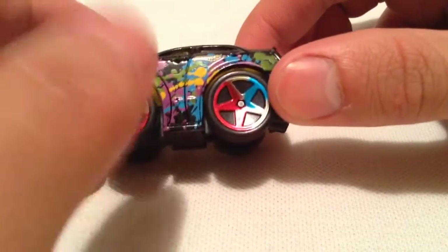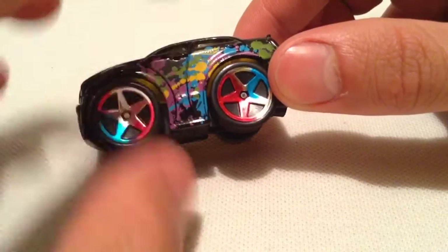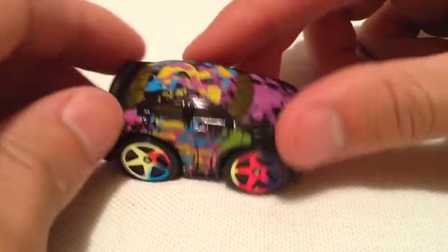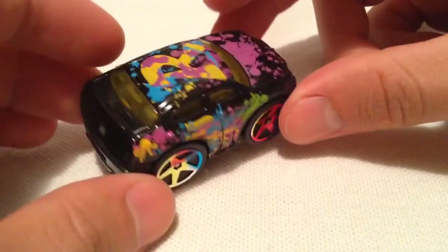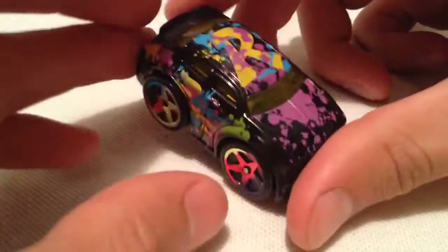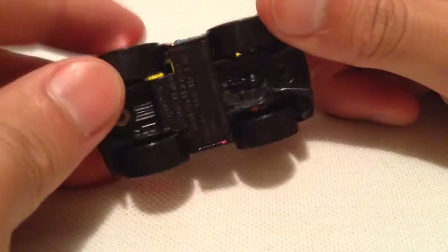The cool thing about the rainbow tires are that you'll never get the identical pattern. As you can see, they're all different, just the way they do it. You might find two that are similar, but never identical, I suppose. This one also has the splattered paint, which I think is very cool. The letter R on top.